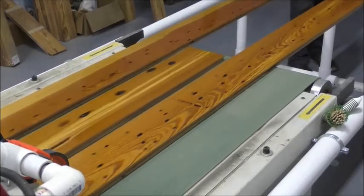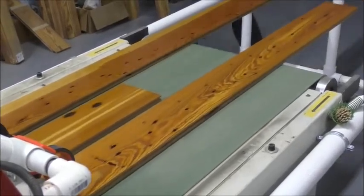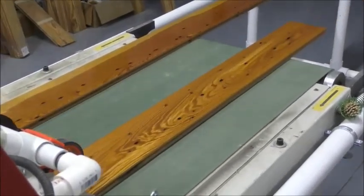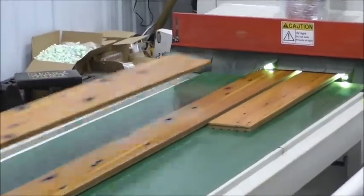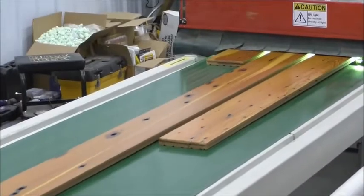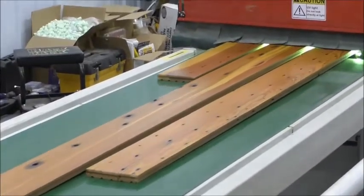The black staining around the nail holes is also a result of oxidation. This chemical reaction occurs between the extractives in the wood and the iron nails that were used so many years ago, resulting in the rustic, unique character that we see today.